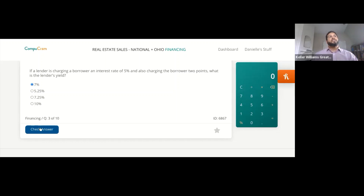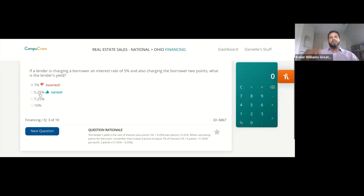The answer is actually five and a quarter — 5.25%. The lender's yield is the rate of interest plus points. Five percent plus two points: each point equals 0.125, so two points equals 0.25. Therefore 5.25%. When calculating points for the exam, remember it takes eight points to equal 1% of interest.